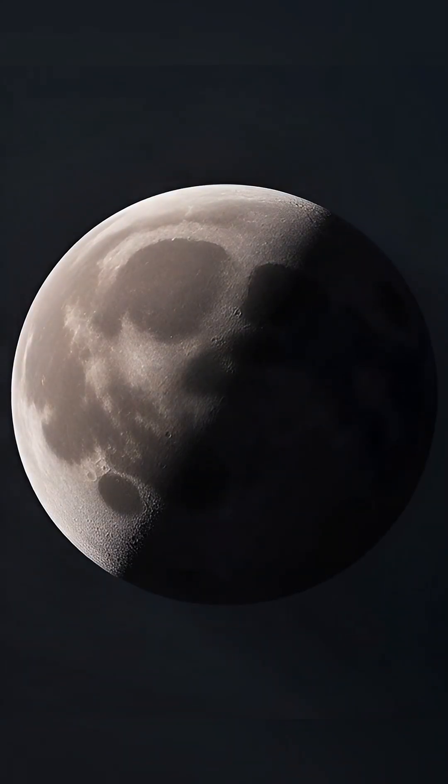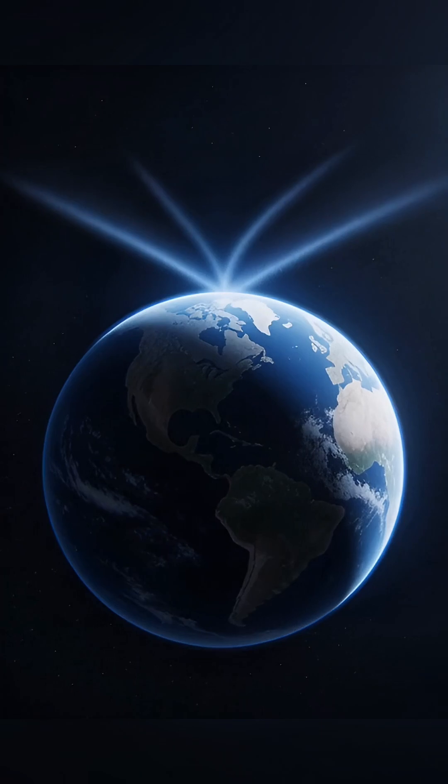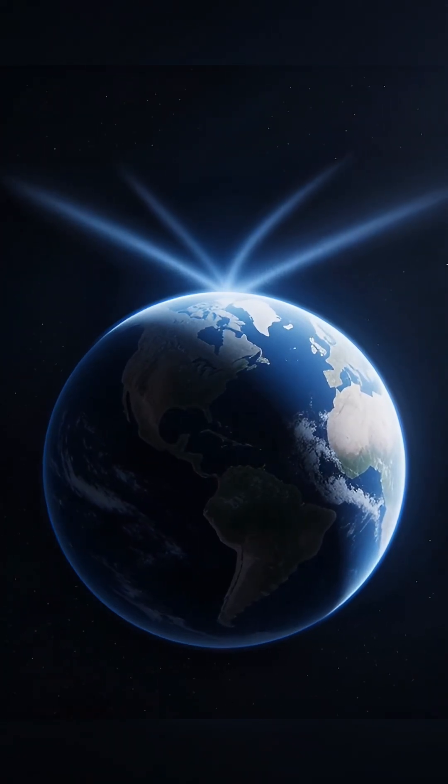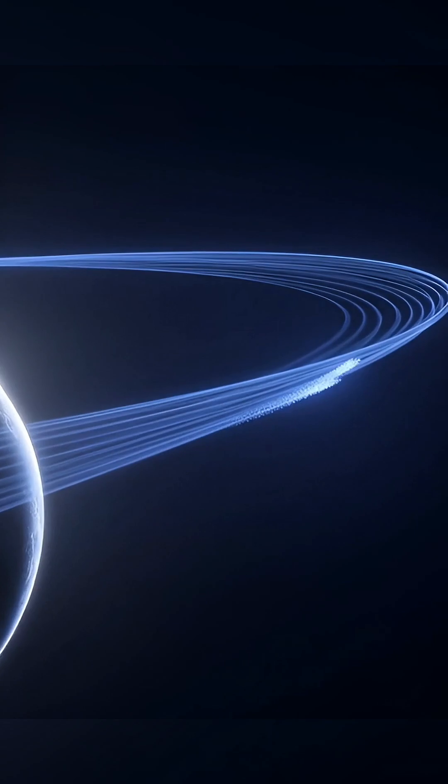Did you know that Earth is slowly turning the Moon red? We usually think of the Moon as a dead, airless rock, but scientists have discovered that it is actually rusting — and it is all our fault.